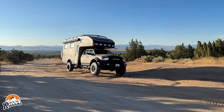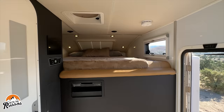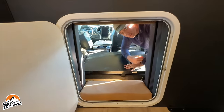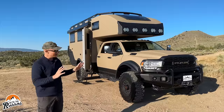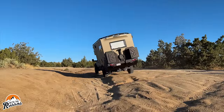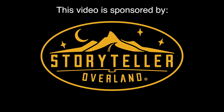This is the ultimate off-road RV. It is the GXV Hilt by Storyteller Overland. This is a prototype and it's the only one of its kind right now. Today we're going to give you our first impressions and show you some of the cool features it has to offer. This video is sponsored by Storyteller Overland.